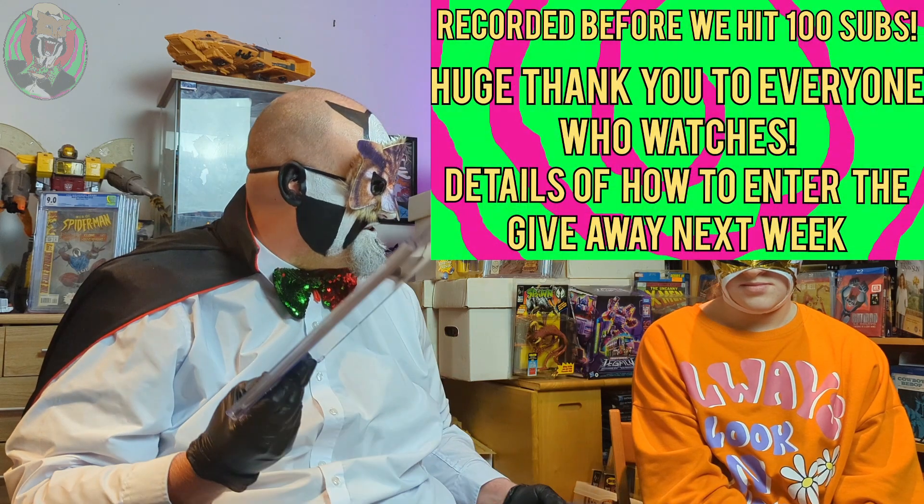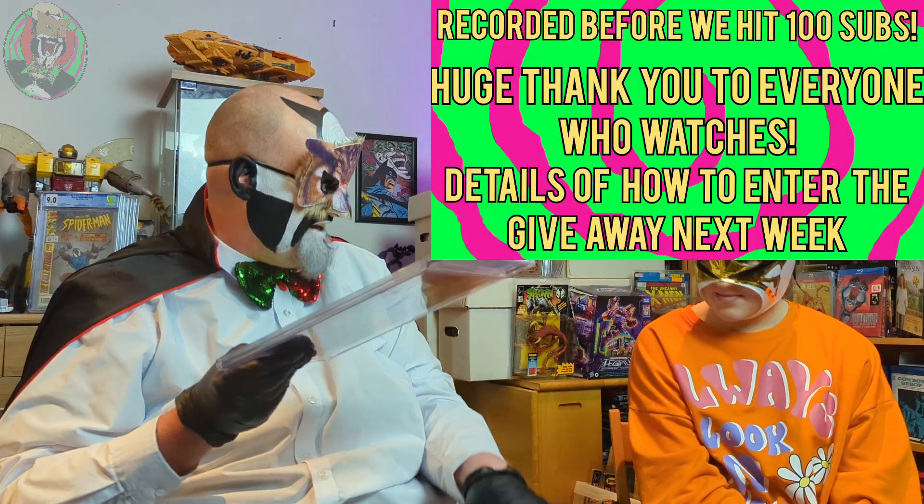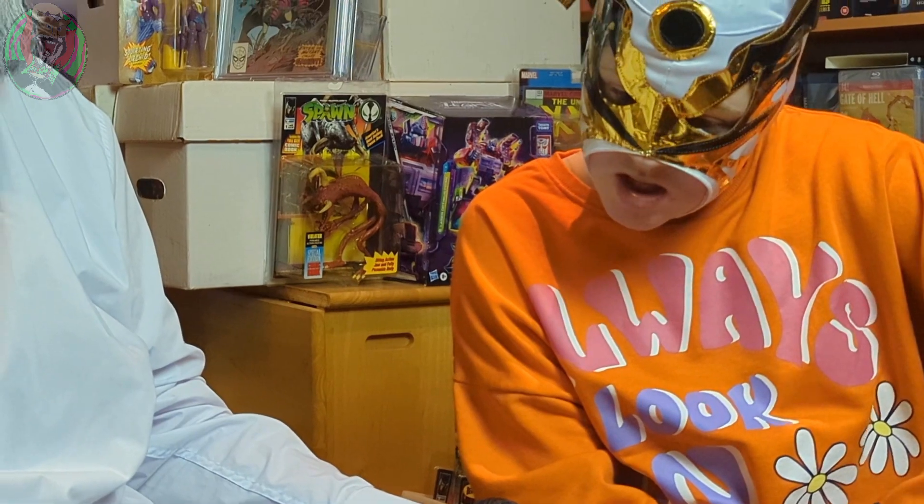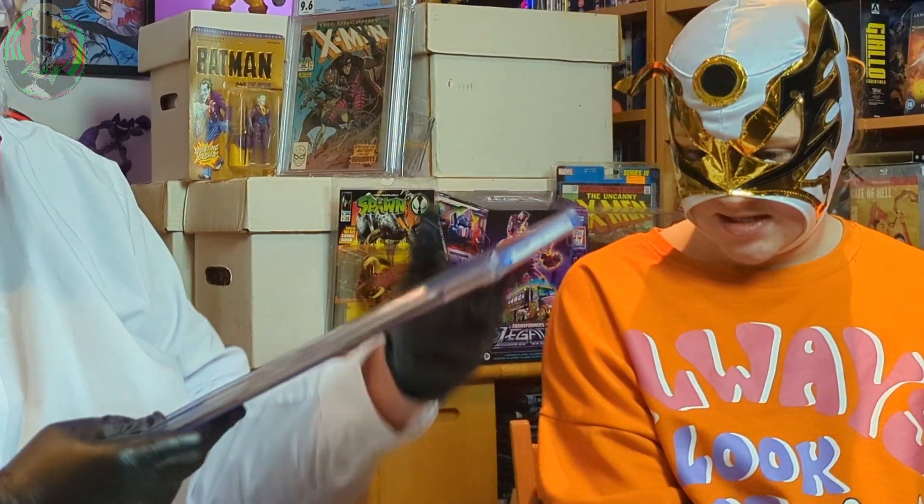What I was thinking was, maybe, as we're leading up to our first 100 subscribers, we should give away one of these slabs. I like the Hercules — that's staying. Which one do you think? You want to go with the Forbidden Planet? The 9.4? Okie dokie. Badger has spoken. So we will give this slab away when we hit 100 subscribers. I think that's cool — it's like internet tradition that you give something away whenever you hit a milestone.